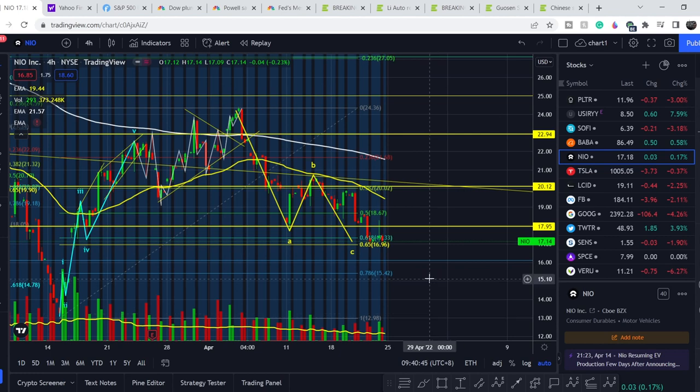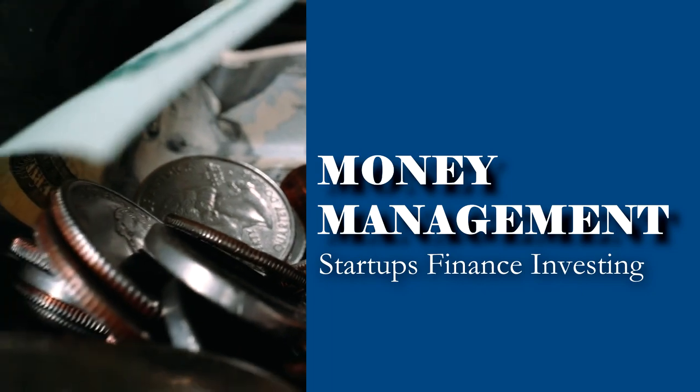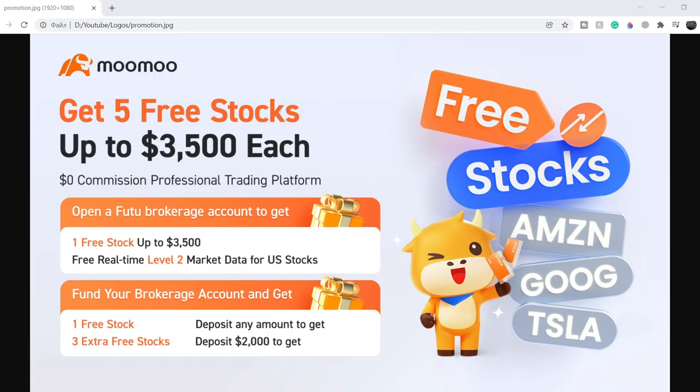What's up everybody, welcome to the Money Management channel. My name is Andrey and today I'm going to be doing an update on NIO stock. In today's video, I will show you where we are on the price chart and how we got there, then continue with fundamental news, the latest news on the listing of Chinese companies on US stock exchanges, and at the end I will share my technical analysis and what we should expect next.